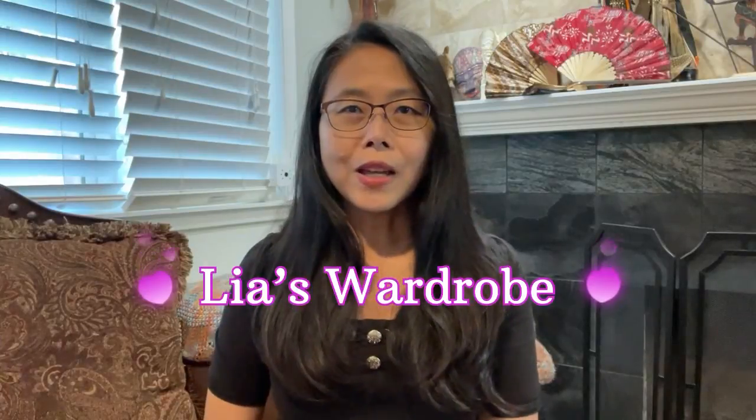Hi everyone, this is Leah, welcome back to my channel. Thank you so much for joining me today. A couple of weeks ago I went to the San Francisco outlet, which is the Livermore outlet in California, and I visited the Tory Burch outlet store and I bought one item at that time. Let's take a look.